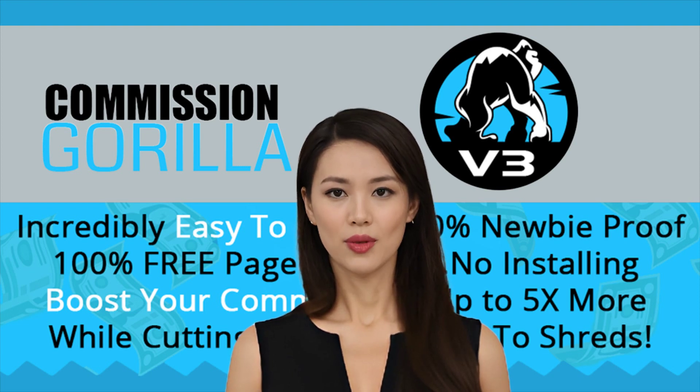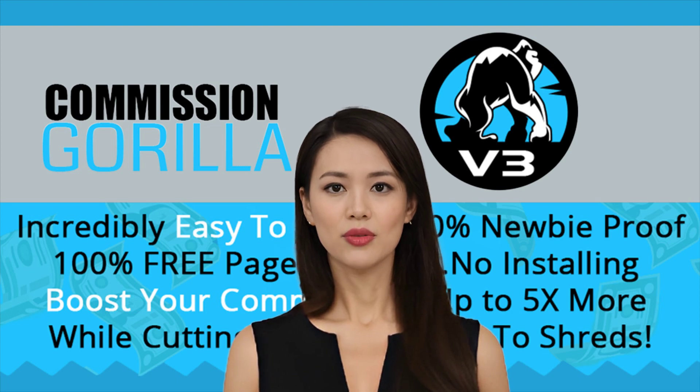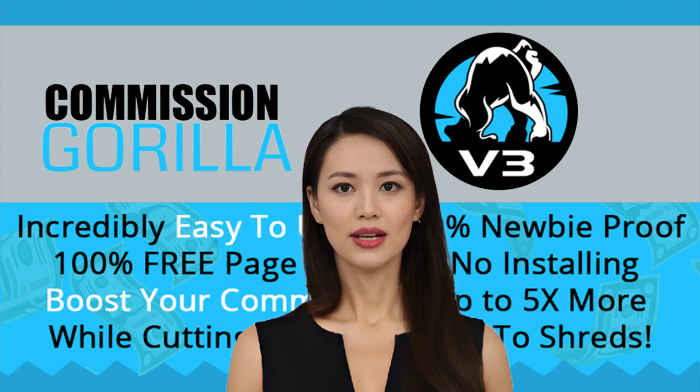Plus, there's no need for a website or domain name. Commission Guerrilla will host your pages for free. Stop wasting time shuffling back and forth between complicated software programs and start raking in higher profits today with Commission Guerrilla V3.